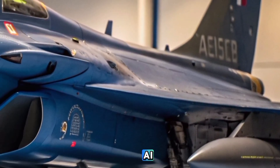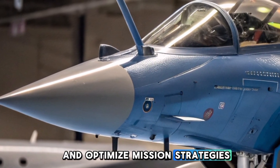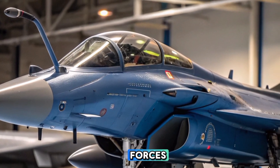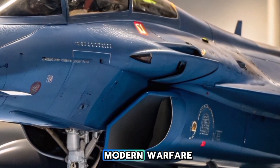With the integration of AI-powered decision support systems, pilots can analyze threats in real-time and optimize mission strategies. The Rafale C's ability to network with allied forces, share target data, and integrate with NATO's command and control systems enhances its role in modern warfare.